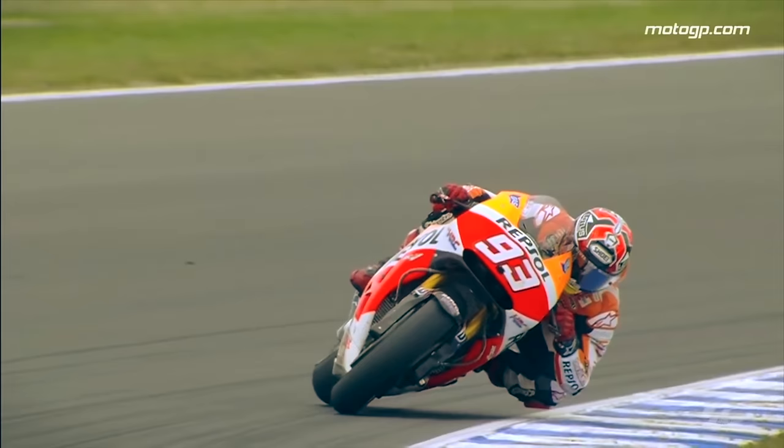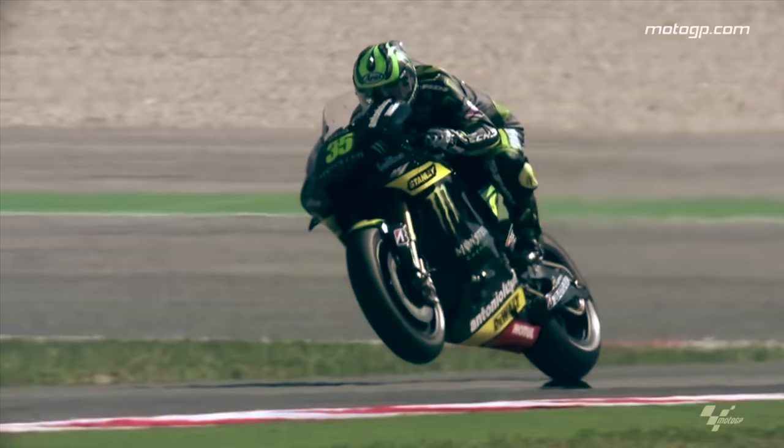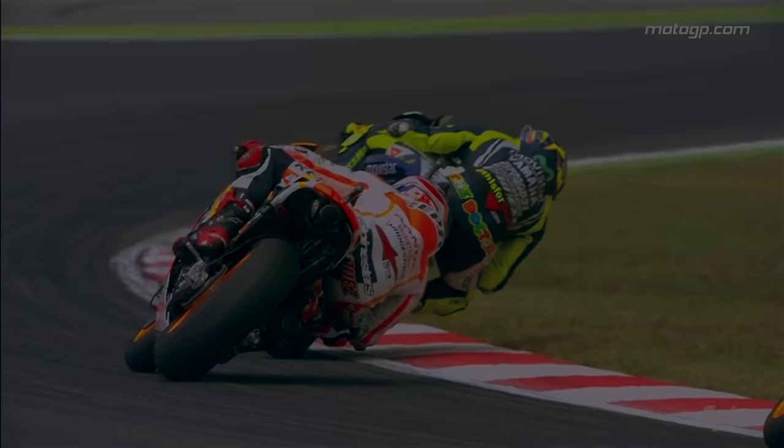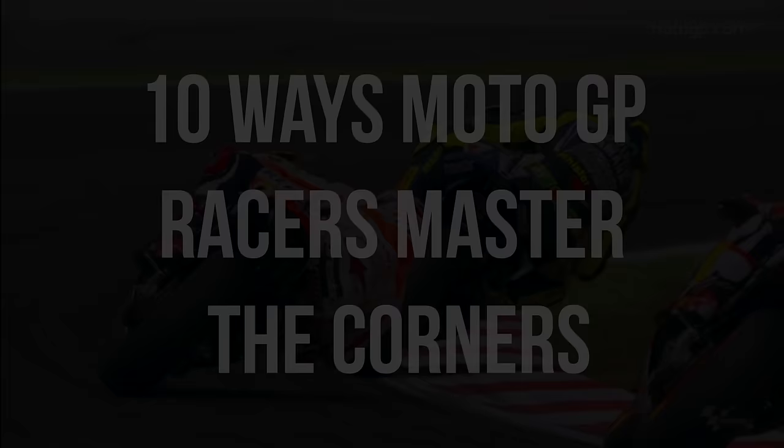You must have seen Marc Marquez do this, and a lot of MotoGP racers do this. But what are they actually doing, and why? Here are 10 ways in which MotoGP racers master the corners.